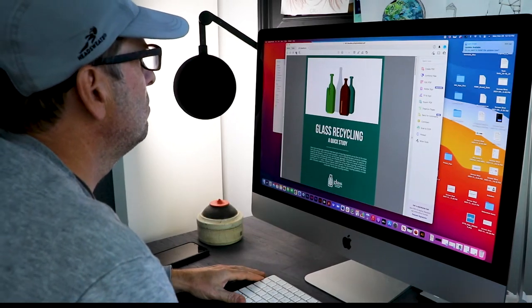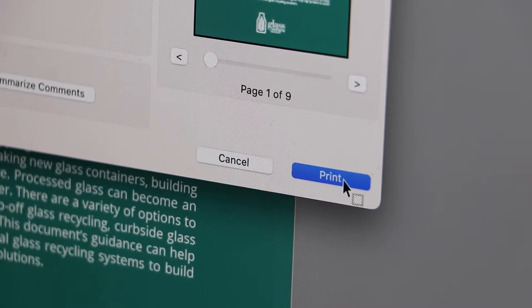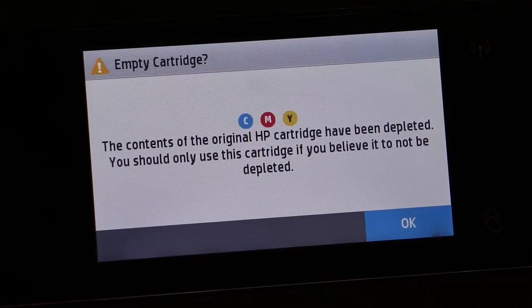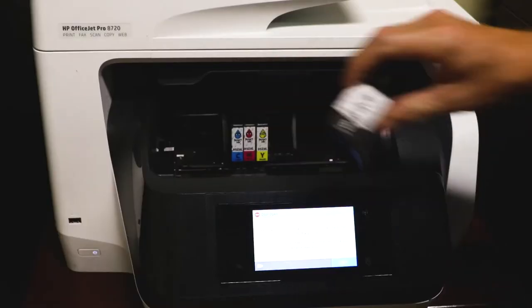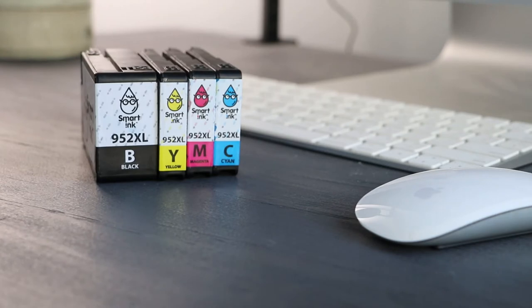Like many of you, I recently had this experience. My inkjet printer ran out of ink. I pulled out the cartridges and had this question: can I recycle this?